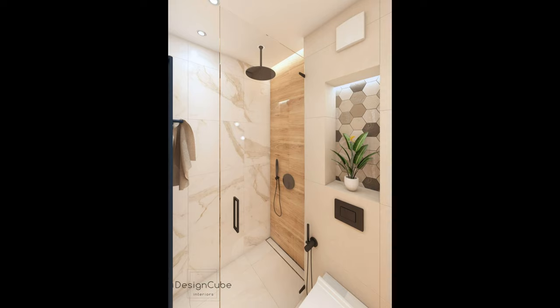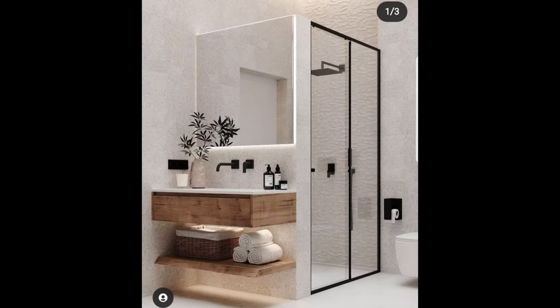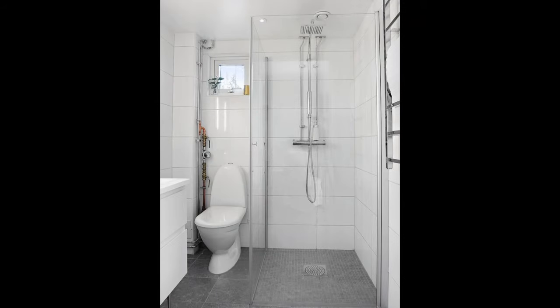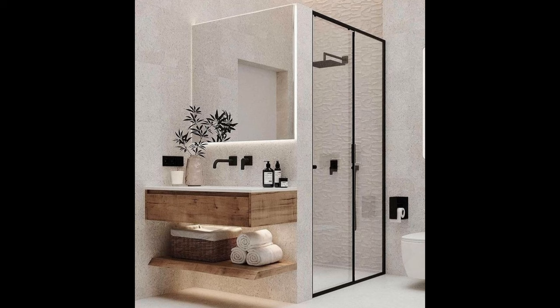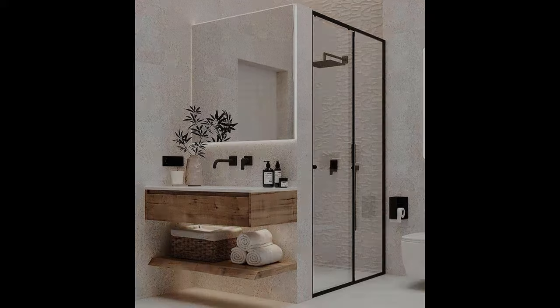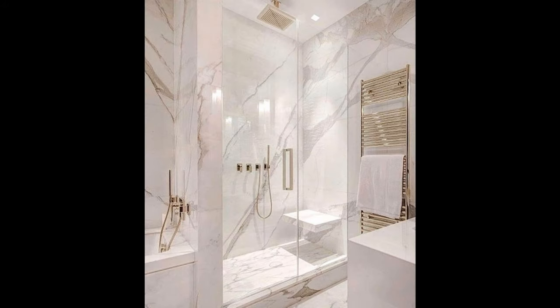Ditch the door. Sometimes we don't need to worry about privacy in a bathroom. This happens on rare occasions, like with an ensuite to the main bedroom, when you know that a guest will not just be walking in while you're in there. In these cases, we can go with a completely open shower to maximize the space. Then there's no worrying about squeezing in a door. Plus, you won't believe how liberating it can be to just walk straight into your shower after a long day at work.